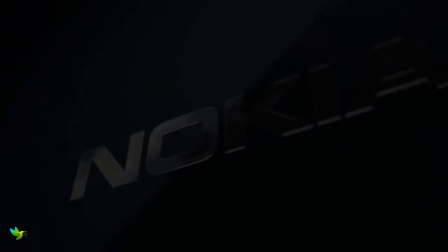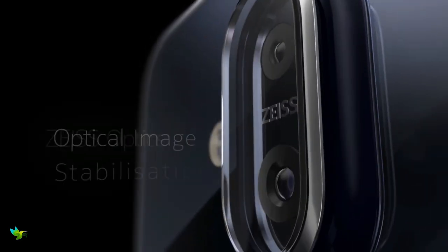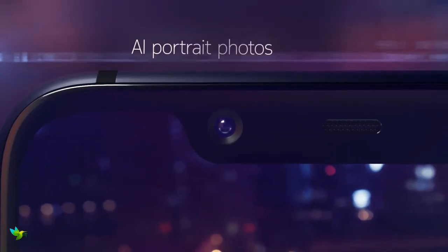The Nokia 8.1 isn't a successor to the Nokia 8 flagship. The front and rear of the phone is made of glass with an aluminum frame holding the whole thing together. Both the front and back have 2.5D Gorilla Glass protection.